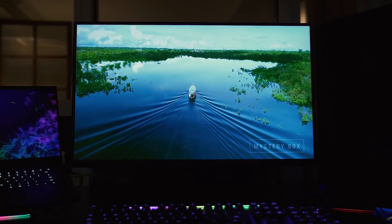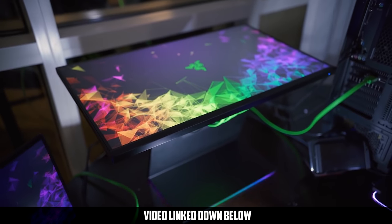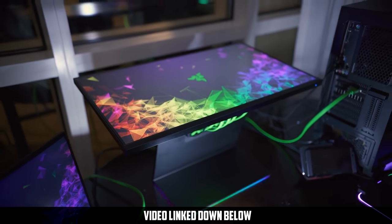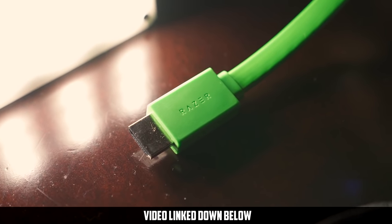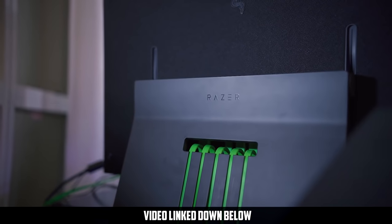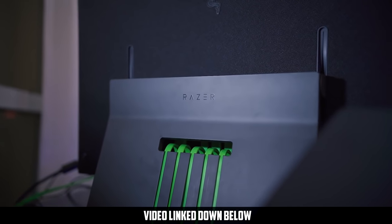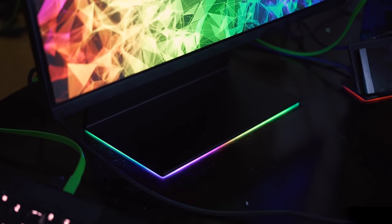Razer is getting into the gaming monitor market with its Raptor 27-inch display. It looks incredibly sexy from the front and the back. It's 1440p, has an IPS panel at 1 millisecond — pretty impressive — 144 Hz of course, and has a weird but awesome looking hub pass-through system at the back. It supports FreeSync, HDR400, and possibly G-Sync according to Razer, and of course has an RGB base. How much? 700 bucks. Yep, that's expensive — I like it but I'm not going to pay that much for a monitor.